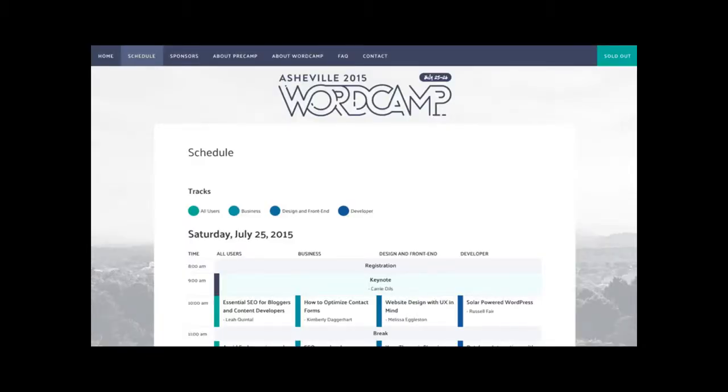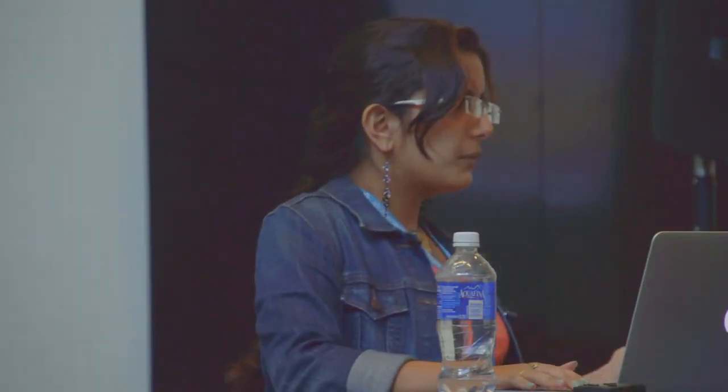We're going to start with something you guys have hopefully seen at least once. This is the schedule for WordCamp Asheville. It's pretty and adorable. In terms of accessibility, the first thing that generally comes to mind is color blindness — that's a fairly common thing that people talk about. The most common form of color blindness is called Deuteranopia — we're going to pretend I said that correctly. Basically it's red and green color blindness. About 8% of males have it in some varying form.